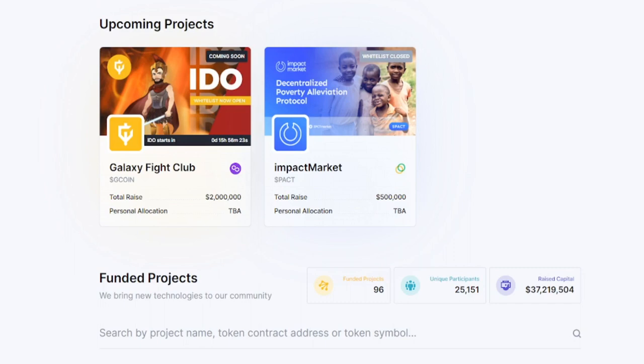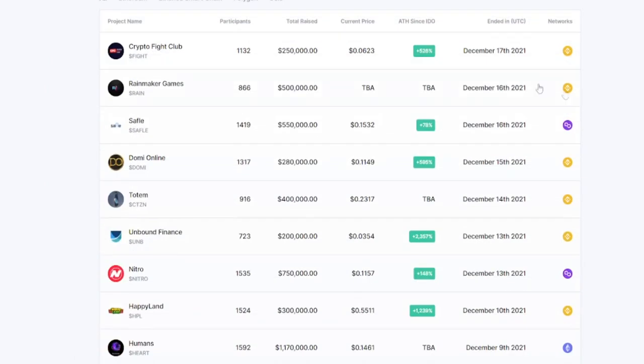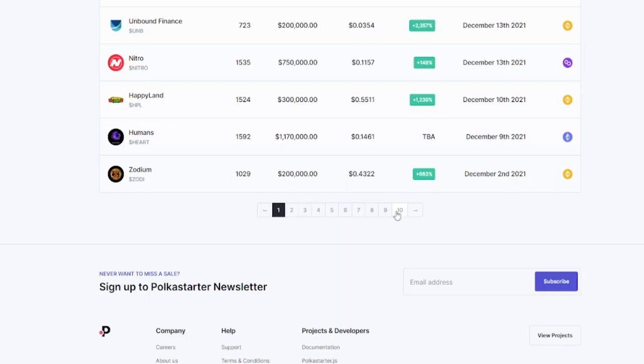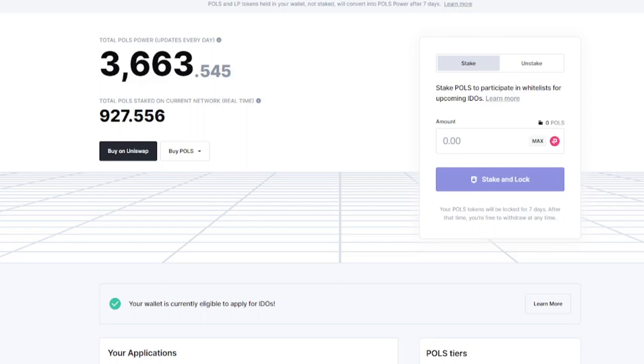I've been very happy with the quality of projects so far, and especially in the first part of this year Polkastarter was a very popular launchpad. On the project page you can see the all-time high returns for projects they've launched. They've launched a whole bunch of projects and overall the results have been very positive.